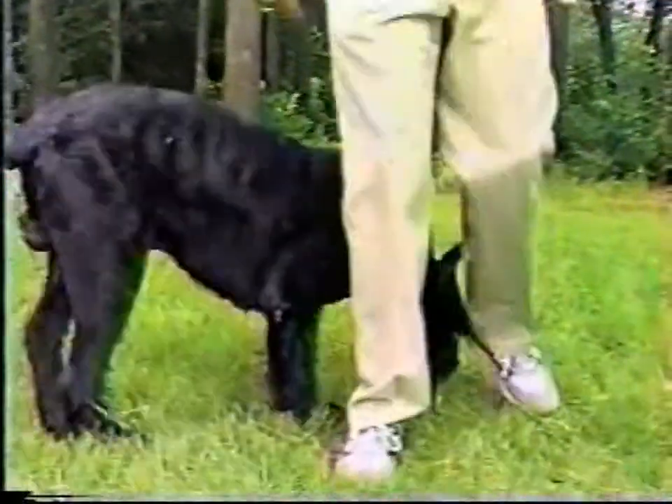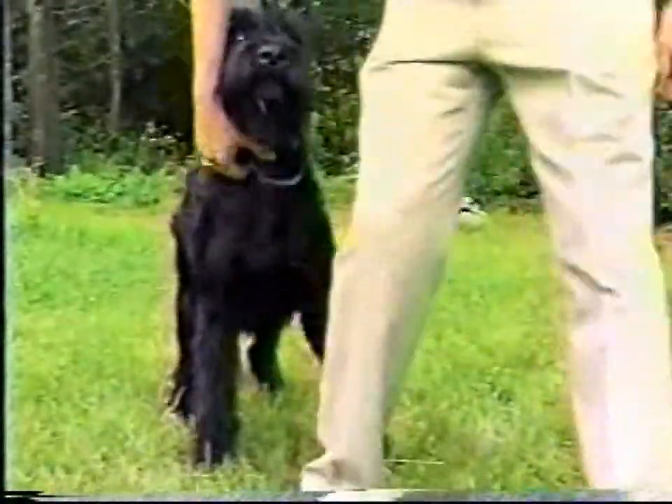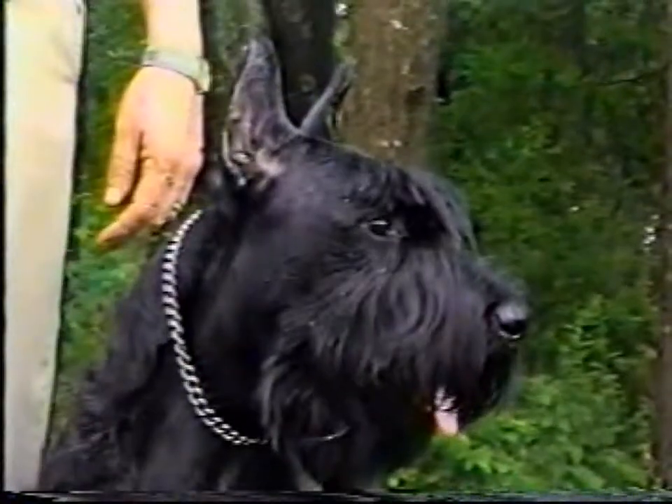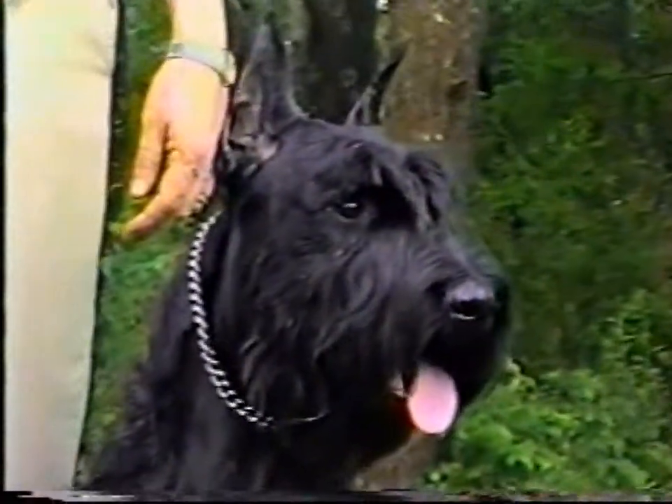Our own interest is primarily in obedience and tracking, although we do some conformation showing primarily because we feel a giant schnauzer should look according to the standard. But the most important thing is what the temperament and the intelligence are like, because you have to live with that every day. So we want a really sound individual.